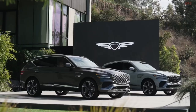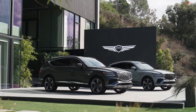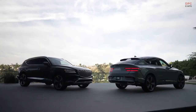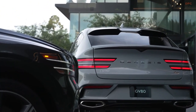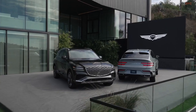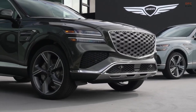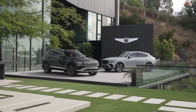The GV80 Coupe presents a choice of three gasoline-powered engine options. The standard configuration includes a turbocharged 2.5-liter four-cylinder generating 300 horsepower, while an optional turbocharged 3.5-liter V6 is also available. The base V6 delivers 375 horsepower, with an alternative 409-horsepower version incorporating an electric supercharger for enhanced performance. Although not officially confirmed by Genesis, it is likely that all three engines will be coupled with an 8-speed automatic transmission and all-wheel drive. Genesis positions the GV80 Coupe as a sportier alternative to the three-row GV80 SUV.